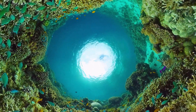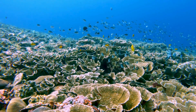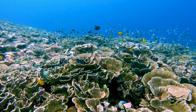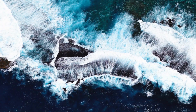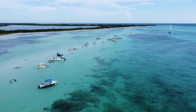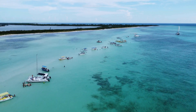The reef isn't just beautiful — it is important too. It provides shelter and food for marine species, and also protects coastal areas by reducing the power of waves, protecting the coastline from storms and cyclones. It supports thousands of jobs and has significant cultural significance to Australia and its traditional owners.